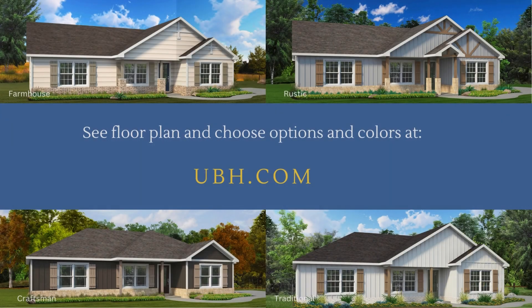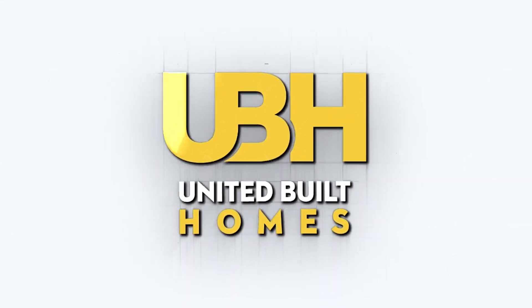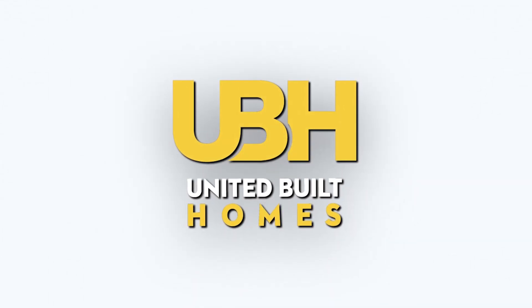If this layout isn't quite right for you, don't worry. You can visit our website at UBH.com to customize your dream home. At UBH, you truly become the designer of your dream home.